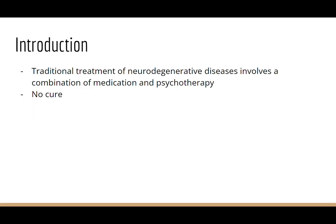Some introduction. Neurodegenerative diseases include a wide range of diseases that occur due to progressive damage to cells and nervous system connections, such as Alzheimer's disease, Huntington's disease, Parkinson's disease, motor neurone disease, and more. Traditional treatment of neurodegenerative diseases often involves a combination of medication and psychotherapy. Despite the advancements made to slow down the symptoms in recent years, there is currently no cure for the prevention and treatment of neurodegenerative diseases.